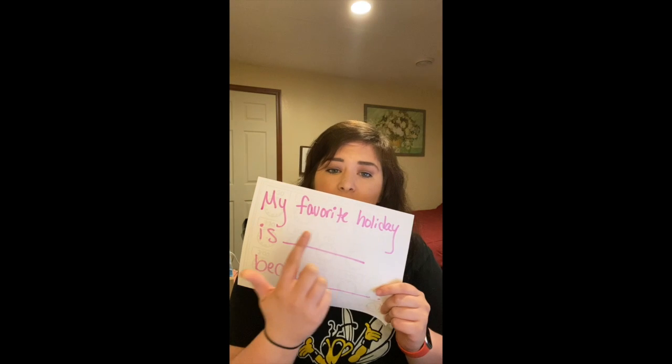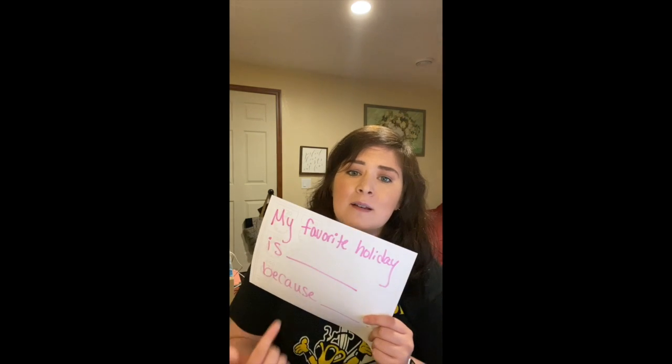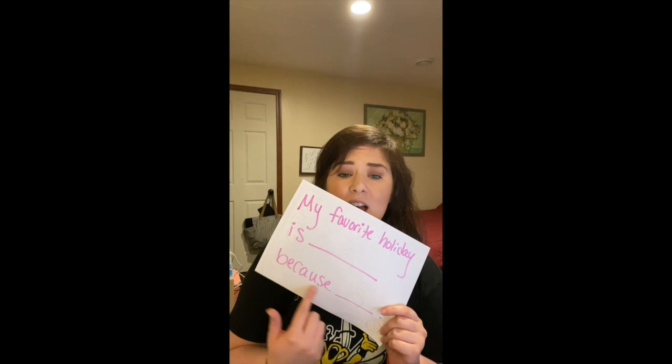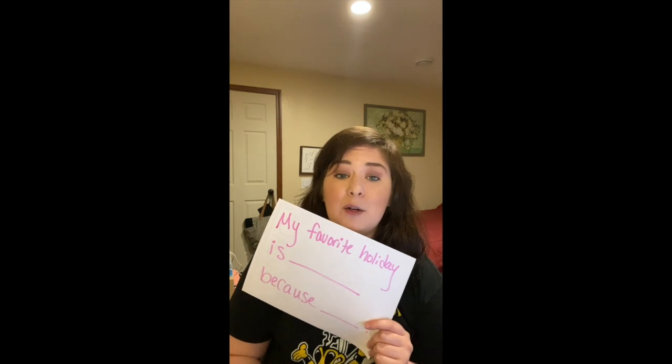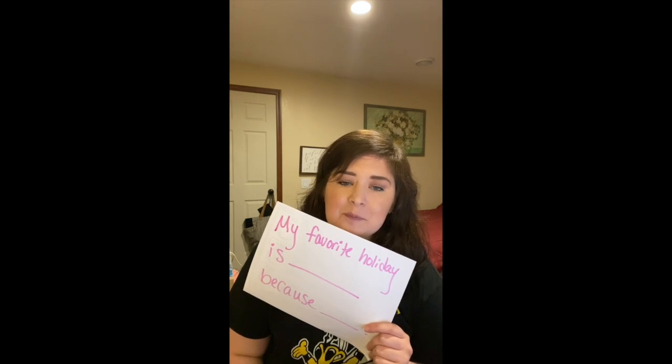For writing we're going to continue thinking about opinion writing, because that's something we didn't even get to when we were in school. For today I want you to think about your favorite holiday — maybe it's Thanksgiving, Christmas, St. Patrick's Day, Valentine's Day, Labor Day, who knows? Mine's the 4th of July. So I would say my favorite holiday is the 4th of July because my family always grills out and we watch fireworks and I love that. Explain why it's your favorite holiday. You can share that with me using Remind, a text message, or Facebook — whatever works for you.